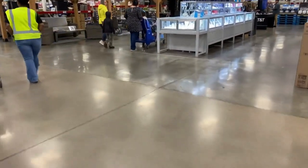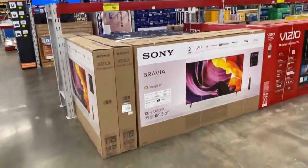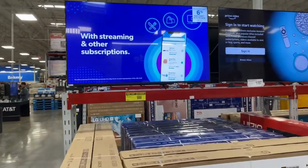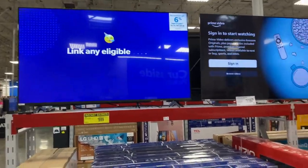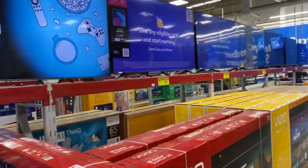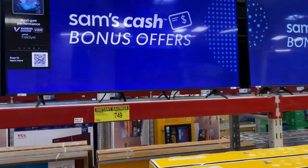Hope y'all are having a great day. Today is not too shabby for me. Right here, this is Sonic TV on sale for $9.99, 75 inch. See a couple more yellow stickers here — this one is $7.49, 75 inch.